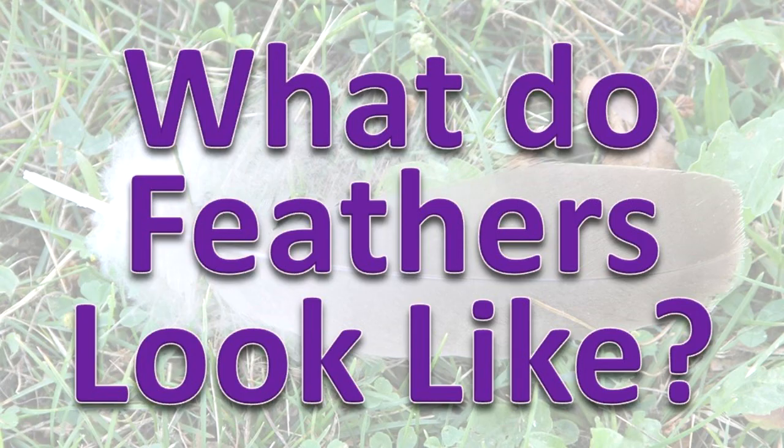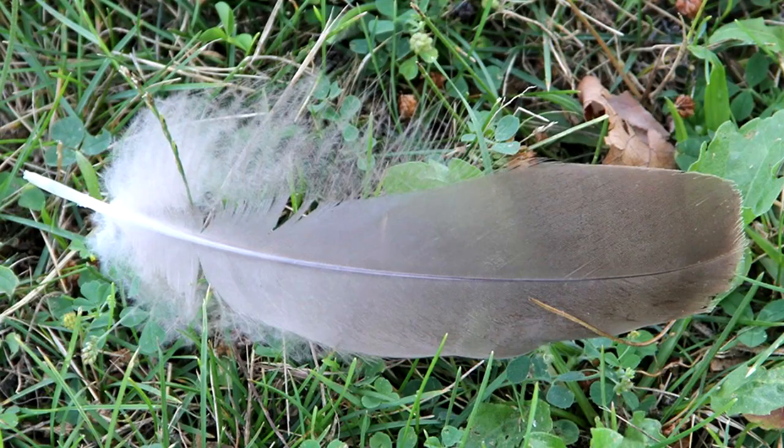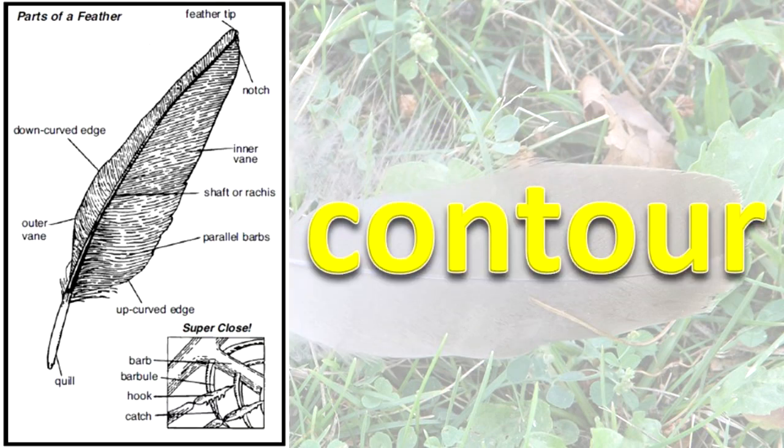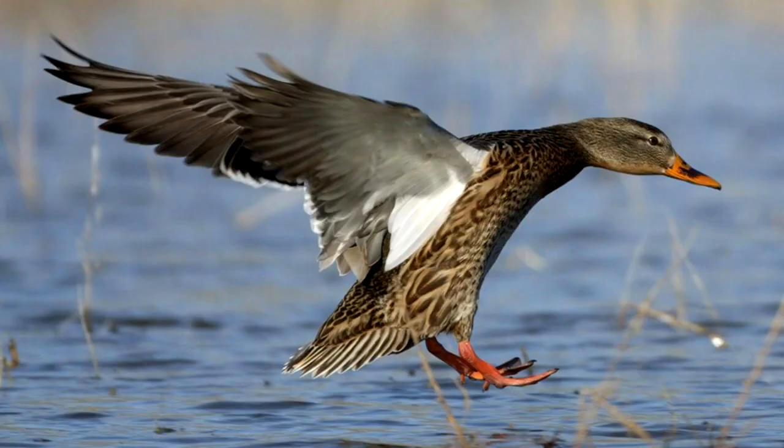What do feathers look like? The feathers most commonly seen are contour and down feathers. Contour feathers cover the body of a bird and have a strong, hollow shaft and network of hooks or barbules. The contour feathers on the tail and wings are modified for flight.